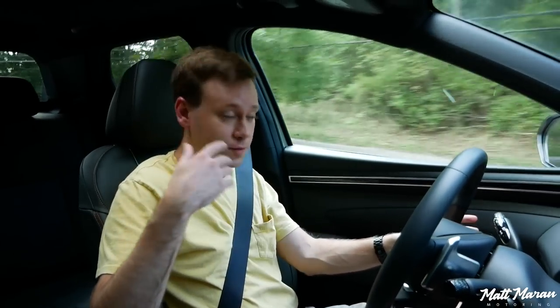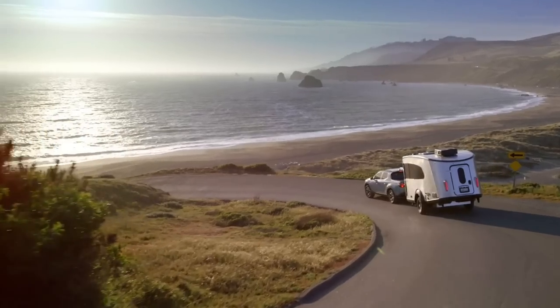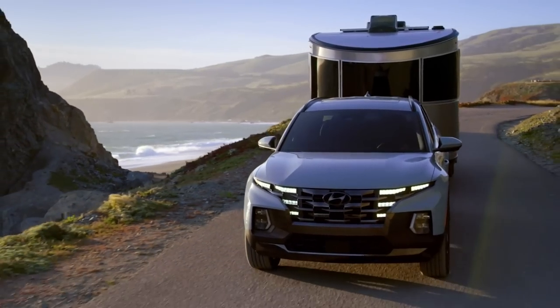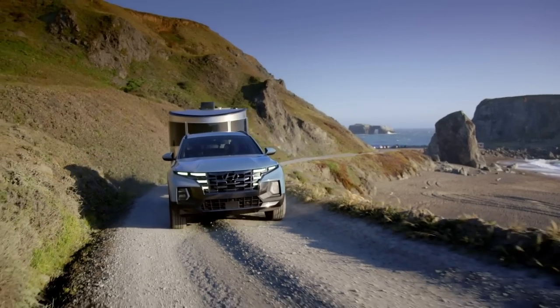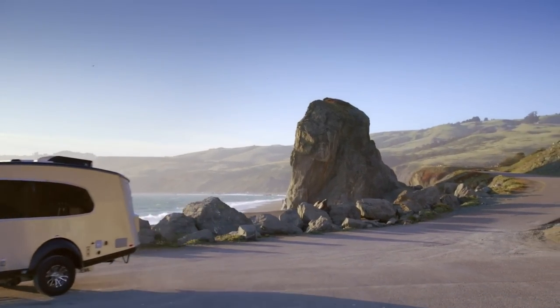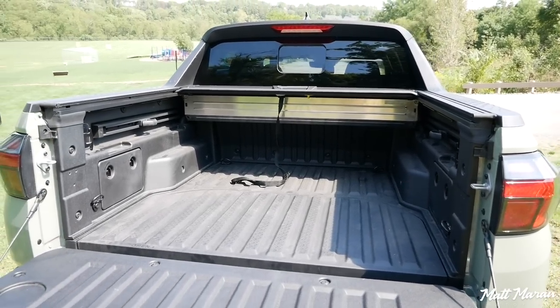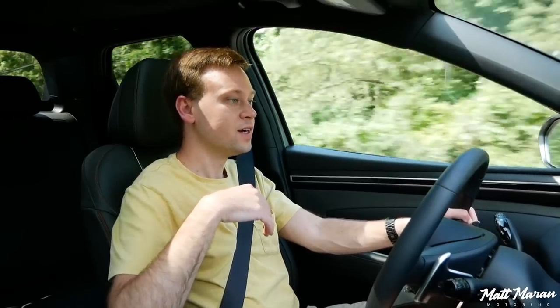A couple other relevant specs: towing. This vehicle tows a decent amount — 3,500 pounds even with the front-wheel drive version, which is the standard powertrain on lower trims. With all-wheel drive it tows 5,000 pounds, which is pretty impressive for a unibody pickup truck. The Maverick tows between 2,000 pounds for the base front-wheel-drive version and 4,000 pounds with an optional tow package on the turbo versions. The Santa Cruz truck bed is about two inches shorter than what you get in the Maverick — just one small spec where this loses out slightly.